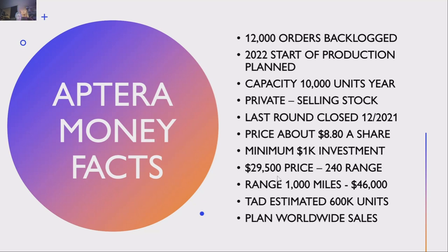They have 15,000 orders backlogged. A 2022 start of production is planned for the latter half of the year. They're going to have a capacity of producing 10,000 units a year to start. This is a private company; however, they are selling stock internally. You can buy stock in this company, though the last investment round closed at the end of last year. The price was $8.80 a share — it was $3 a share before. There's a minimum $1,000 investment, and you get certain perks, including discounts on a vehicle for larger investments.